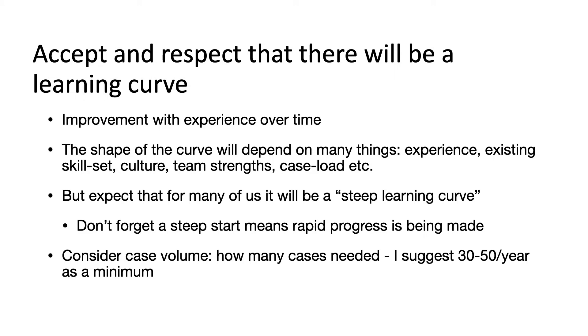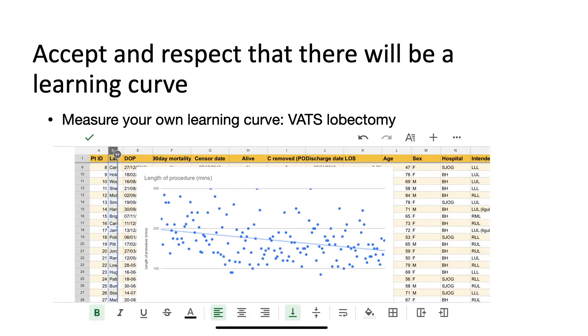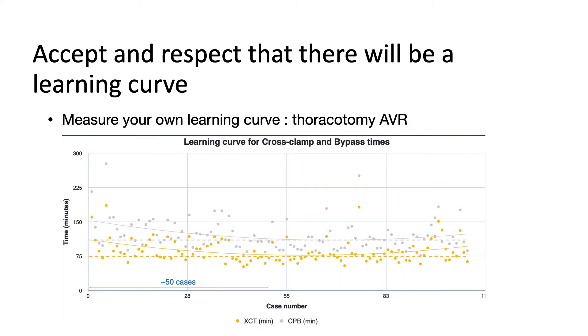I would suggest we need at least 30 cases for most complex surgical procedures per year as a minimum. It's important to measure our learning curves. Here, for instance, is my VATS lobectomy learning curve, where I've plotted procedure length in minutes over a series of about 100 initial cases, and you can see the line of best fit shows a fall in procedure length over time. This is another learning curve relating to thoracotomy aortic valve replacements — plotting cross clamp and bypass time — where after about 50 cases the curve starts to level off.